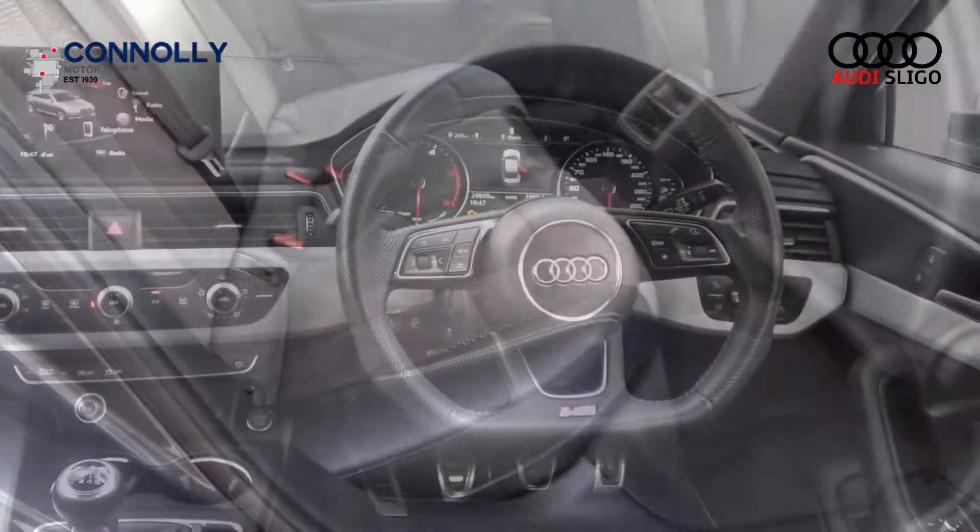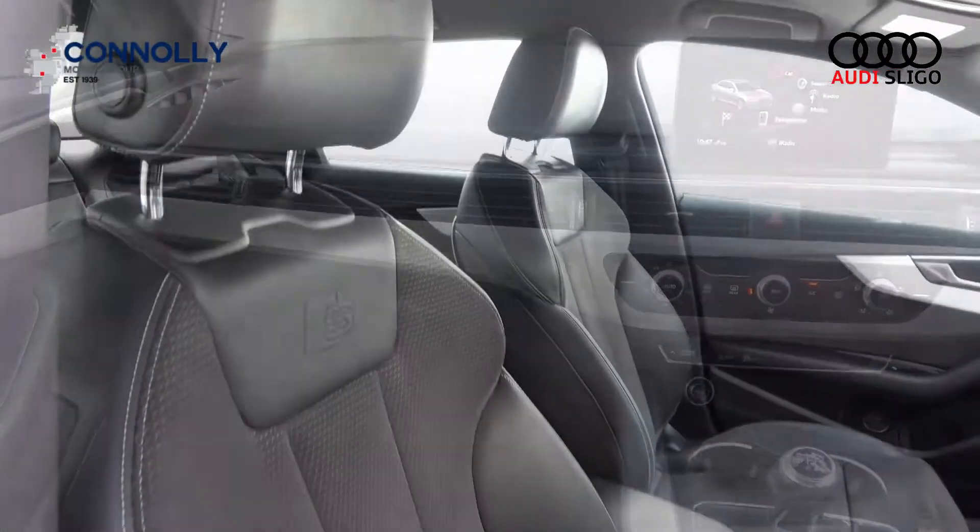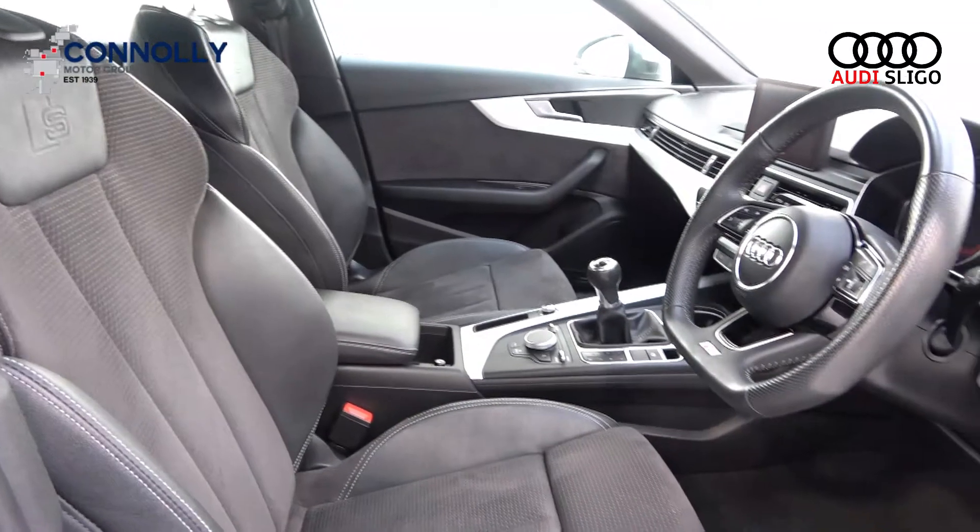For further details on this vehicle, please don't hesitate to contact our sales team on 071-911-5333.